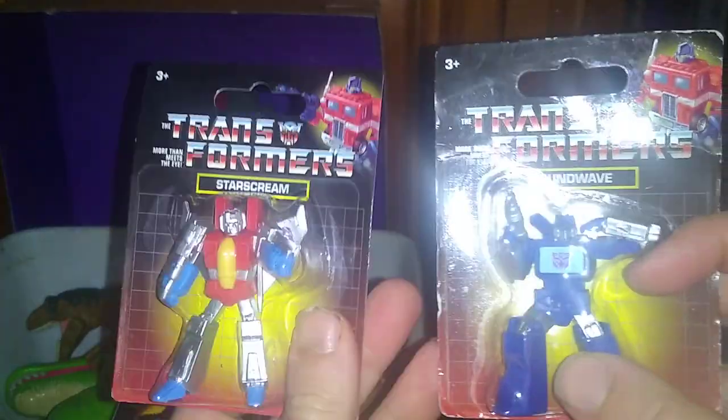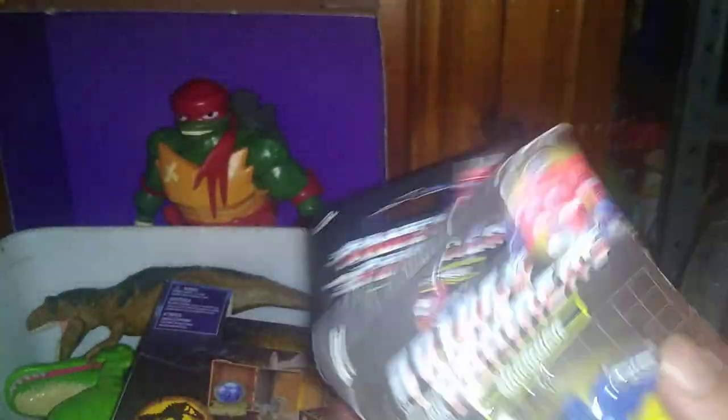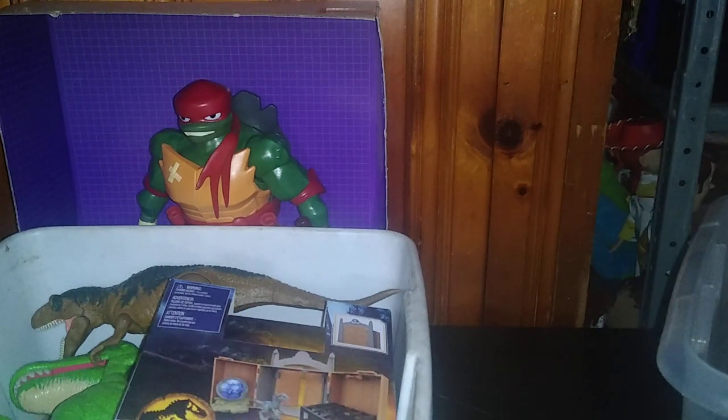Next on the list, we got these Dollar Tree Transformers — Starscream and Soundwave. Got these from Dollar Tree for $1.25. Those will be reviewed somewhere in the toy haul. We got Bumblebee as well — I got all five of these now — and Optimus Prime. Love Optimus Prime. Those are going to be reviewed somewhere next month or the month after.